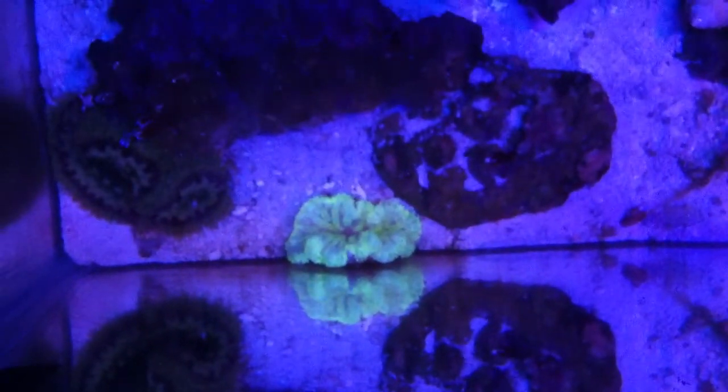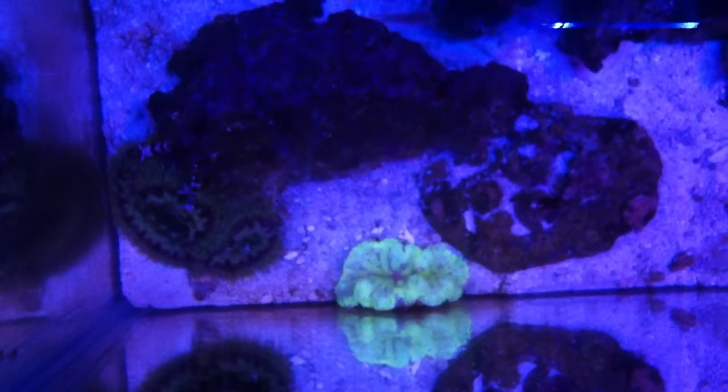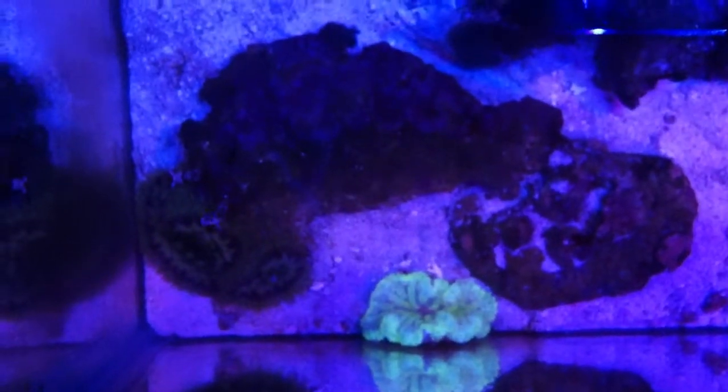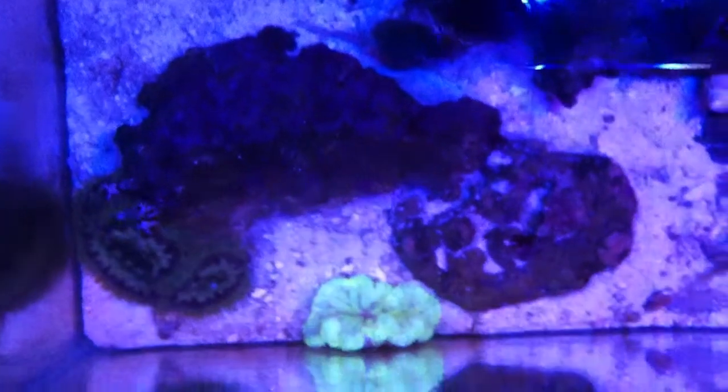Let's see if I can get a top-down view. There he is. Completely white two weeks ago, started to color up nice. It was completely white when the LFS got it in. It's good — it's making a comeback.